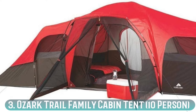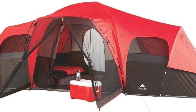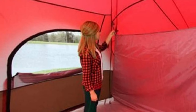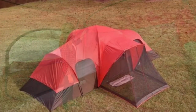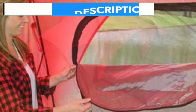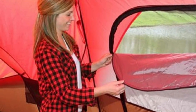Number 3: Ozark Trail Family Cabin Tent 10 Person. This lofty, uniquely designed 10-person tent works well for a family camping trip. The tent is made of one large main space, two side rooms, and a screened-in porch. It's perfect for having parents on one side, kids on the other, and living space in the middle. The screened-in porch is also large enough to allow the whole family to sit and relax. This tent comes with an attached mud mat, which is great for keeping things nice and clean.